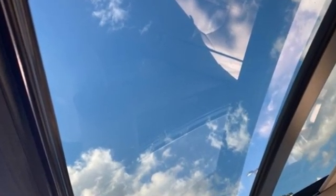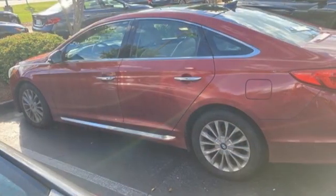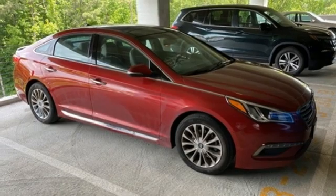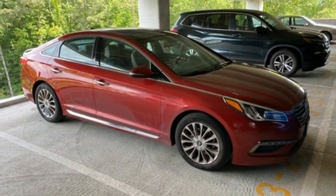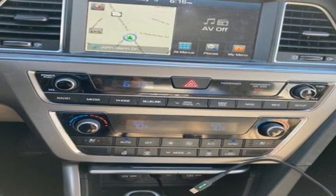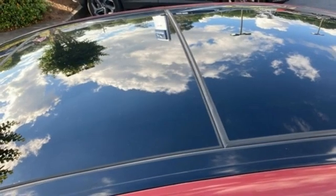Bluetooth wireless audio streaming, doors and push button start proximity key, heated leather bucket seats, auto dimming rear view mirror, dual zone climate control, inline four cylinder engine, aluminum wheels, gas pressurized shocks, and automatic transmission.